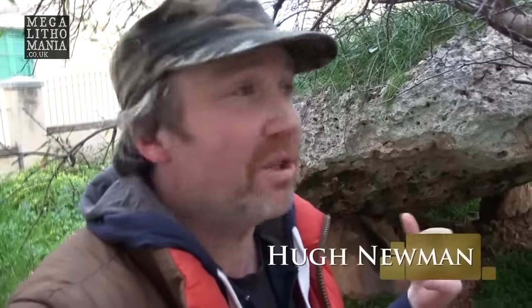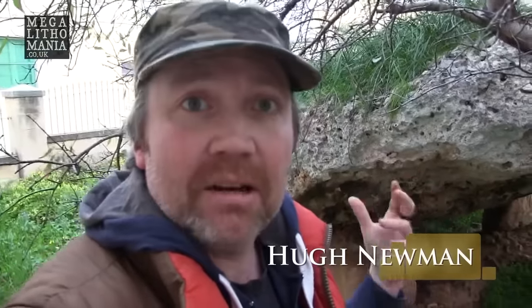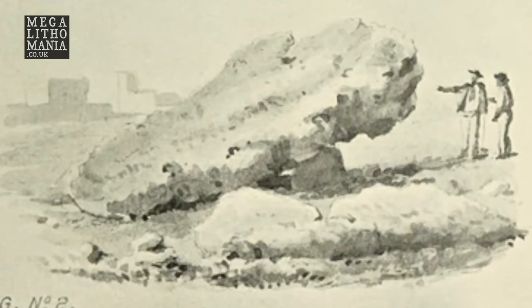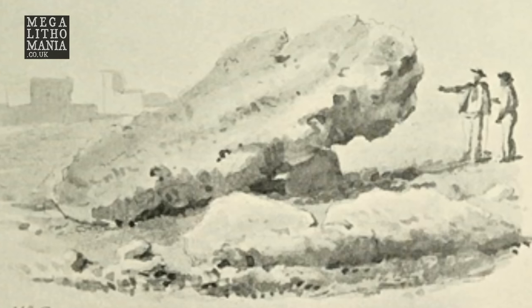Behind me is the huge Sansuna dolmen. You can just see the size of the capstone — it's got to be something like 20 feet wide, about 4 to 5 feet thick in places. It must weigh in excess of 40 or 50 tons.